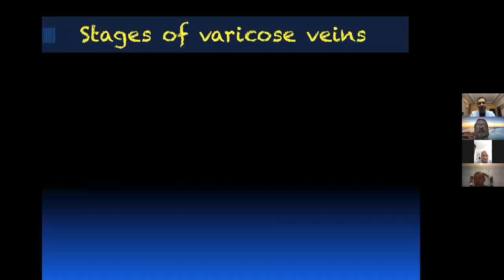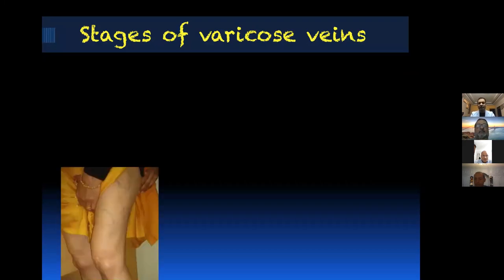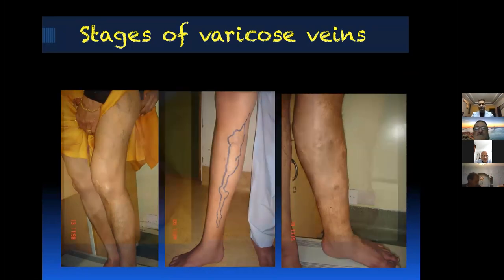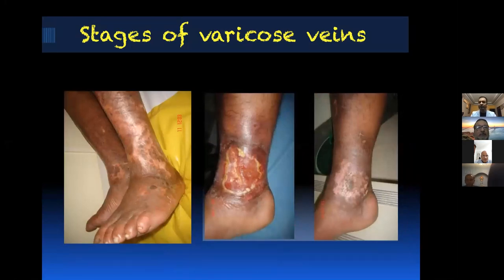We have been treating varicose veins for the last 20 years with minimal invasive treatment. There are various stages: C1 are minor varicose veins, C2 are dilated varicose veins visible when the patient stands up, C3 is where the skin gets pigmentation. Then the advanced stages C4 to C6 — C6 is the most advanced where the patient gets a venous ulcer, and C4 gets lipodermatosclerosis.